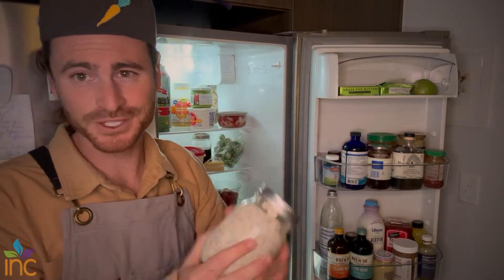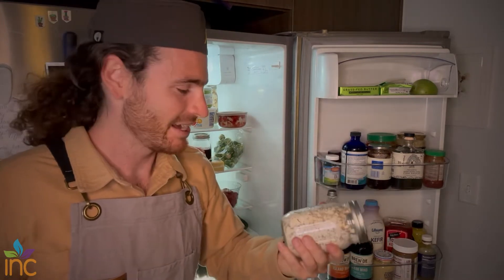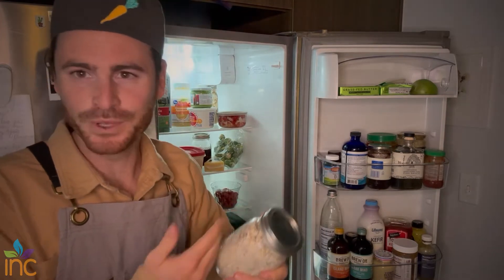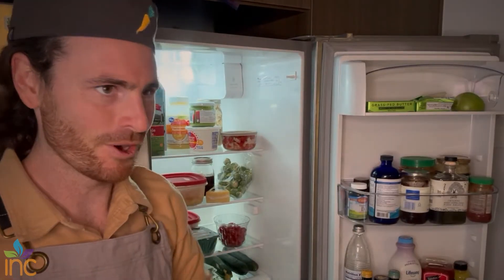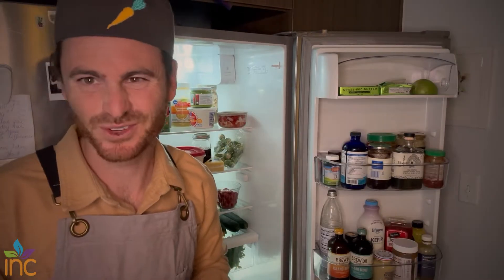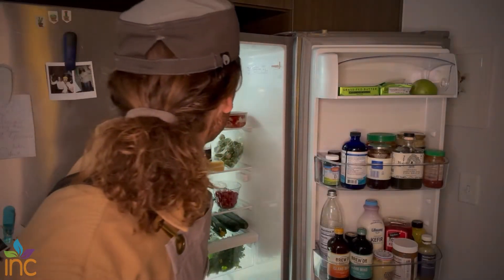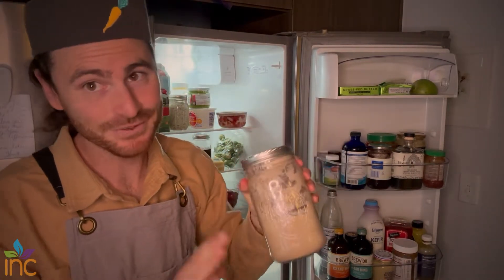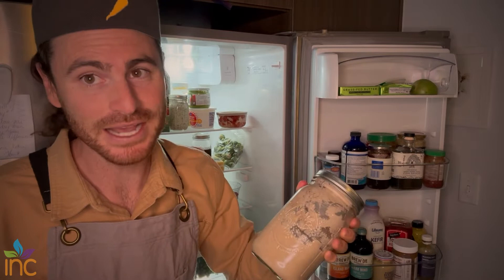Overnight oats — this is a go-to, a staple. I kind of rotate between a few different breakfasts every day: oatmeal, overnight oats, egg sandwiches, or smoothie bowls — those are the big ones. And I do have a sourdough starter — this isn't for show, I really do make my own sourdough bread.